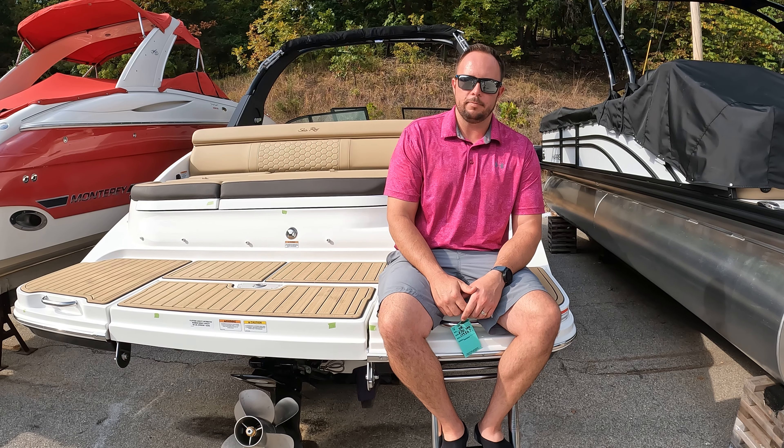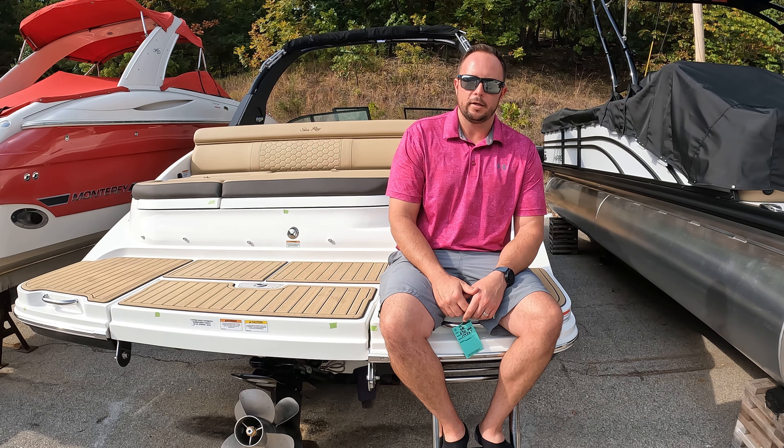Welcome to MarineMax Lake of the Ozarks. I'm Ben Beecher and today we're on the back of a brand new 2023 Sea Ray 270 SDX.